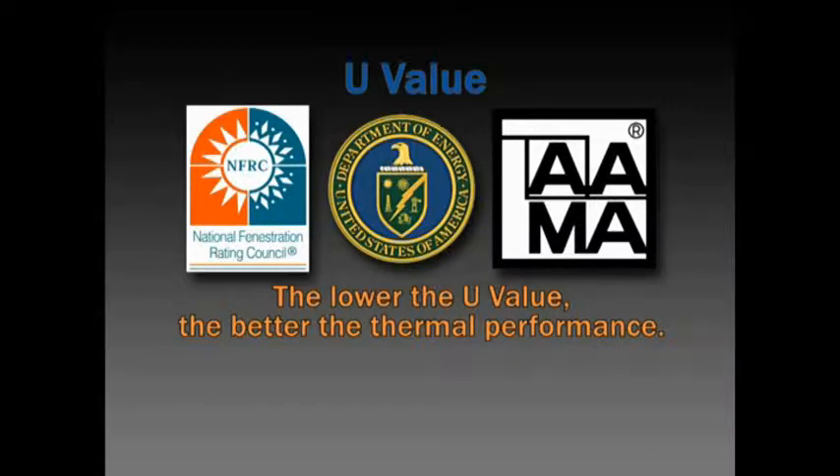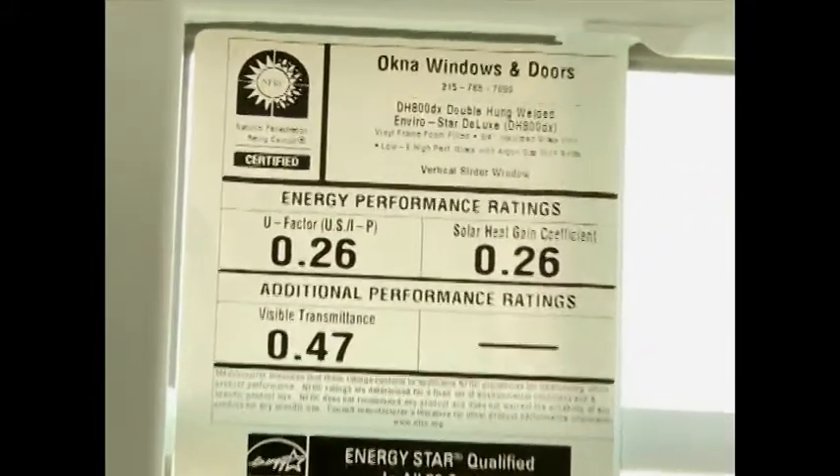states the lower the U-value, the better the thermal performance of the window. Our EnviroStar windows carry a U-value rating of .26.